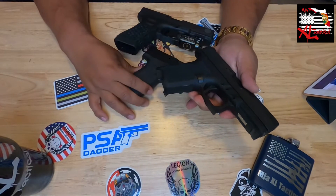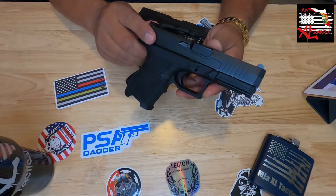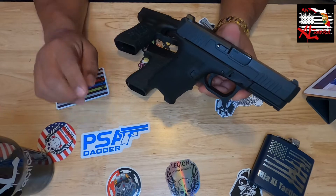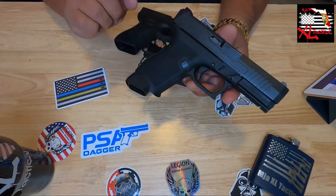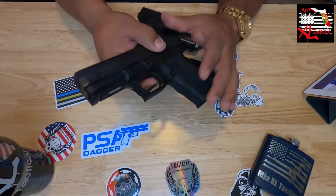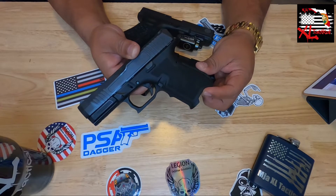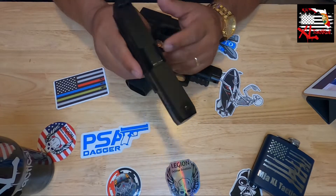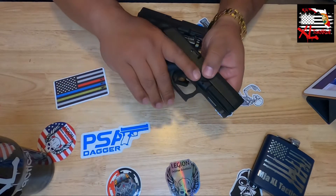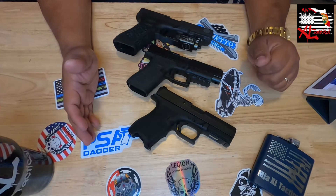I'm putting this next one in this group because it fits the same family. You can see the decal — this is the PSA Dagger, a Glock 19 Gen 3 clone. Palmetto State Armory got it right. Through my first video I shot 250 rounds with one hiccup, probably from crappy ammo. I've since shot another 250 — 500 total — with still only that one issue. Great reliability, the trigger is very comfortable, and the grip is very ergonomic in hand.